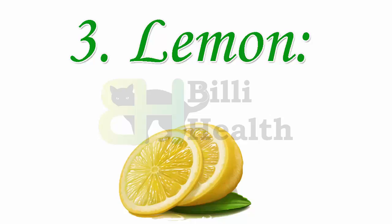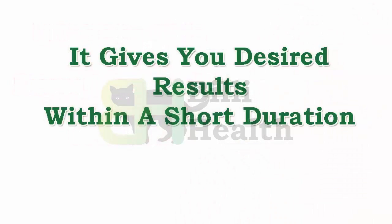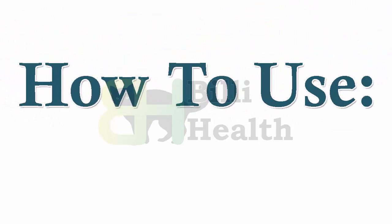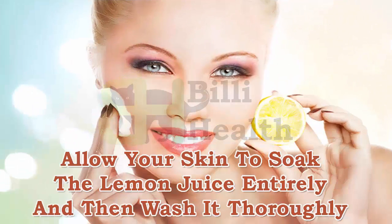Number 3: Lemon. It contains citric acid that erases acne, stretch marks, pimples, scars, etc. It gives you desired results within a short duration. How to use: Grab a fresh lemon and cut it into two halves. Rub the slices on your stretched skin for a few minutes. Allow your skin to soak the lemon juice entirely, and then wash it thoroughly.